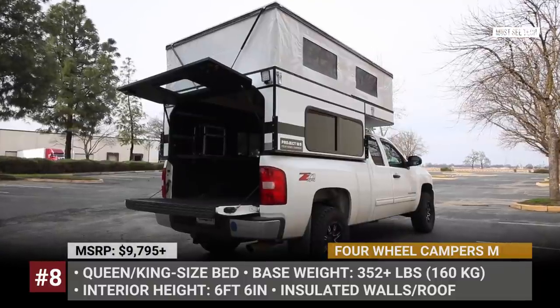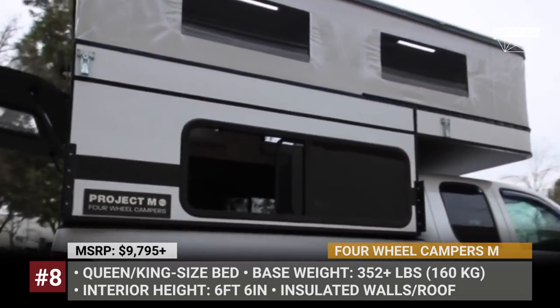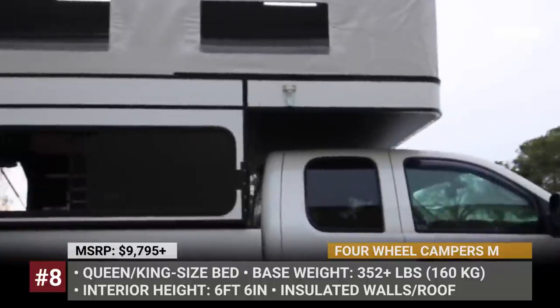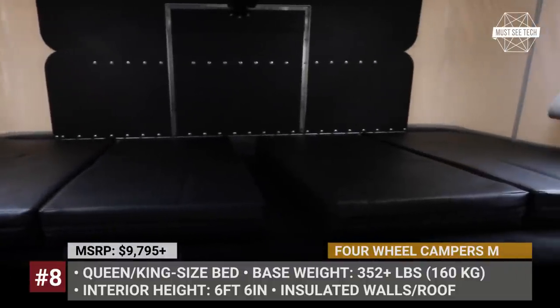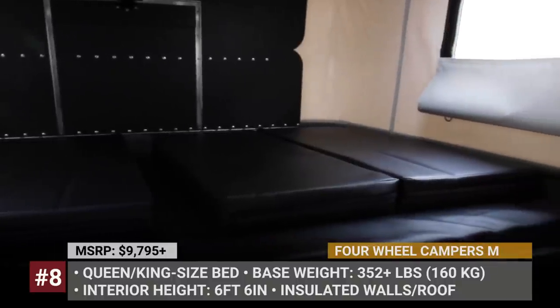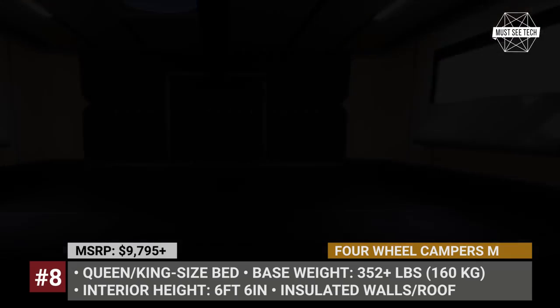Depending on the truck model, the interior height can reach 78 inches. As standard, the Project M comes with three windows in the hard-sided bottom, four windows in the pop-up soft top, a king or queen-size foam mattress in the cabover, a fire extinguisher and a smoke detector.